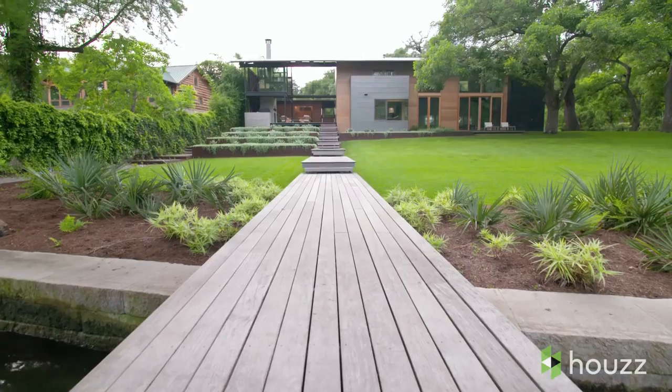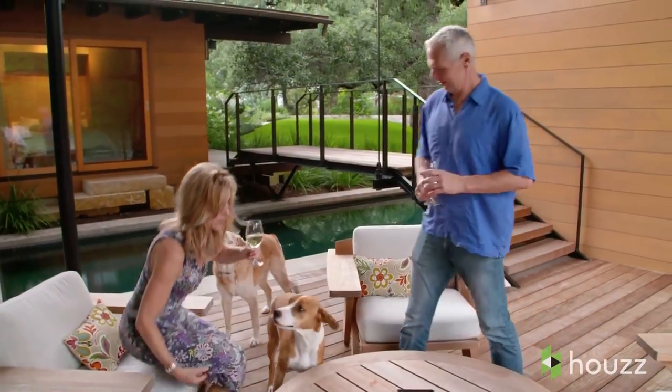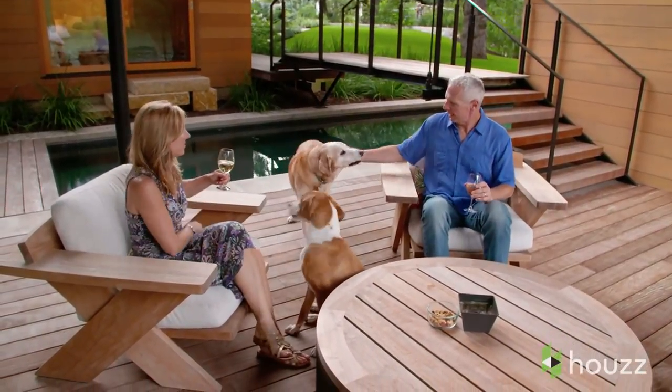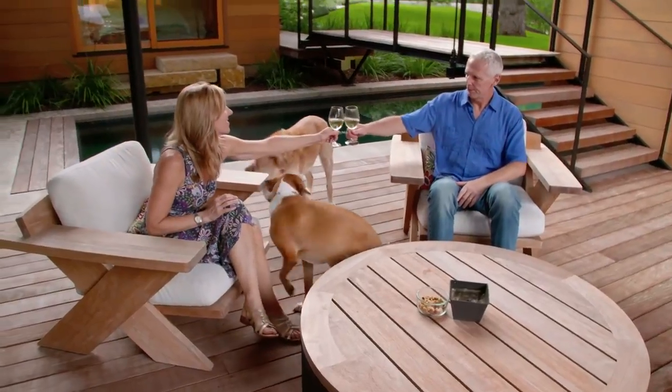What I love most about the house is being able to walk out to the lake at the end of the day and sit in a chair with my wife, have a glass of wine, and reflect on how our days went — just enjoying the outdoor space.